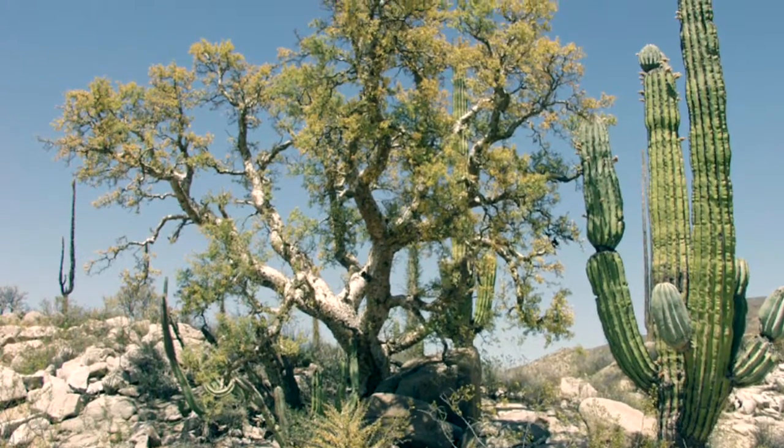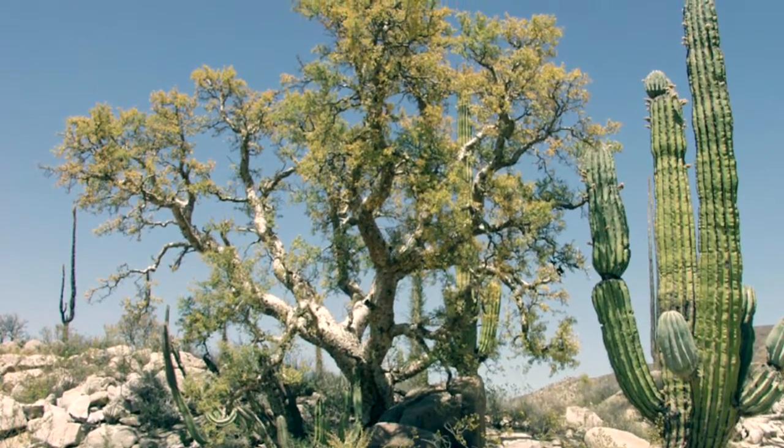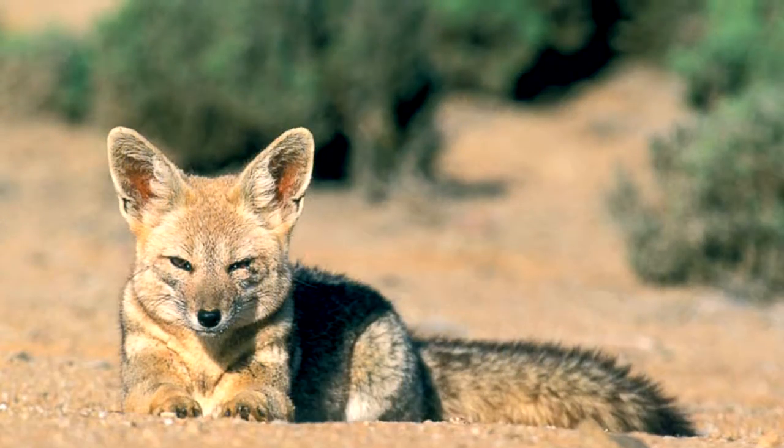In the desert, there are very few plants. There are cacti and bushes because of the very limited water in the desert region.